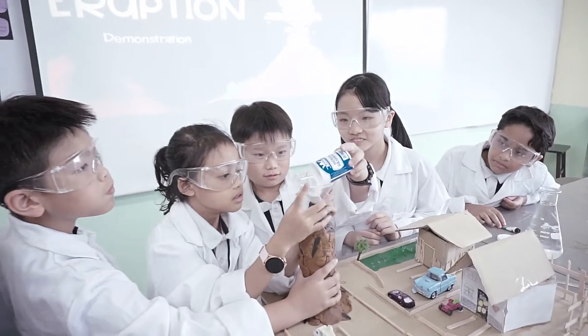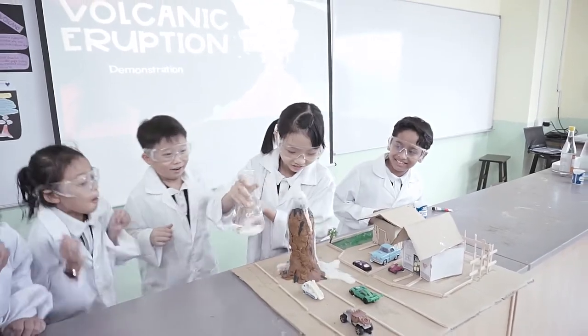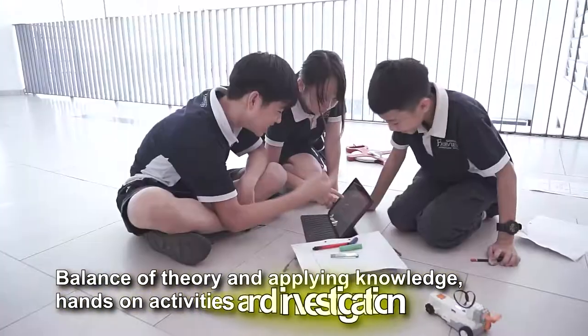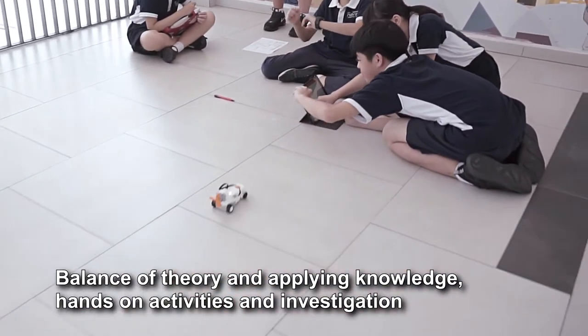The Primary 4 students are learning through action. They are learning about changes in the earth, investigating how a volcano eruption occurs. Through the demonstration, students can see the effects of natural disasters. In Fairview, we emphasise the balance of theory and applying knowledge by providing the opportunity for students to do hands-on activities and investigations.